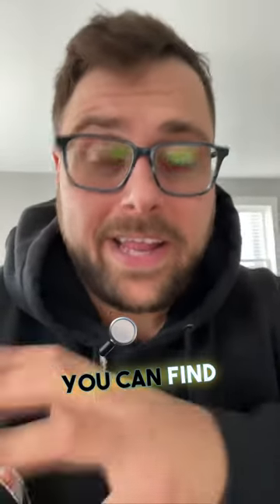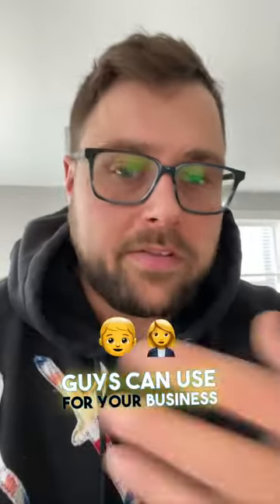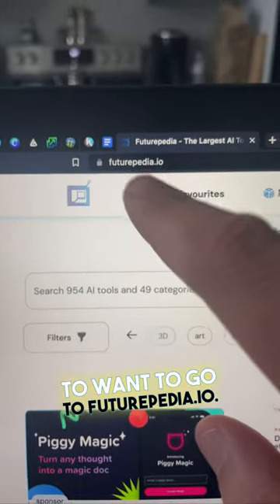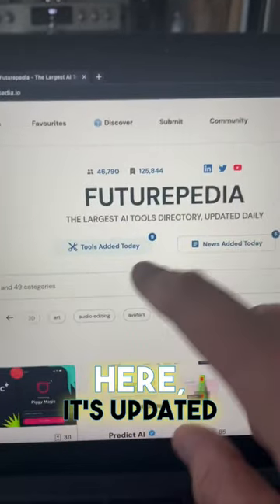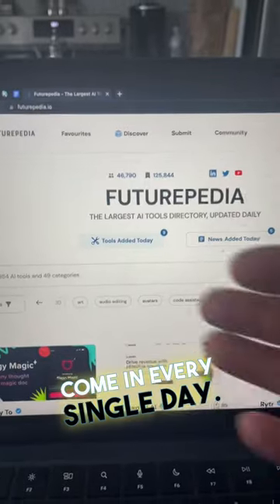Let me show you guys how you can find a library full of AI tools that you can use for your business or your niche in 2023. First, you're going to want to go to Futurepedia. As you guys can see right here, it's the largest AI tools directory, updated daily. So there are brand new tools that come in every single day.